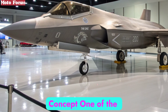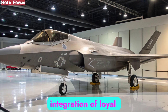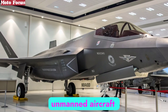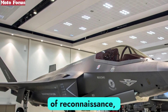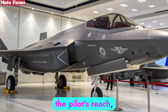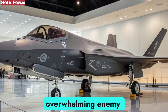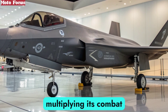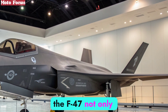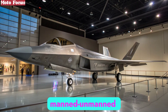One of the most transformative aspects of the NGAD program is the integration of loyal wingman drones. The F-47 is designed to fly alongside unmanned aircraft capable of reconnaissance, electronic warfare, or even combat support. These drones extend the pilot's reach, allowing the F-47 to control swarms of autonomous systems, overwhelming enemy defenses and multiplying its combat effectiveness. By delegating high-risk tasks to unmanned partners, the F-47 not only enhances survivability but also redefines the future of manned-unmanned teaming.